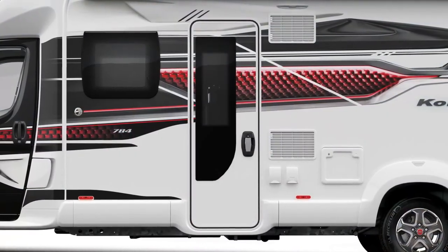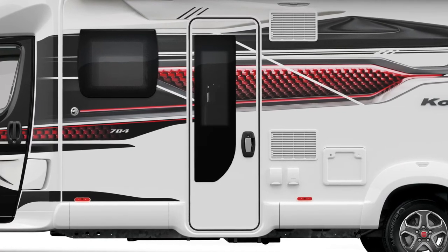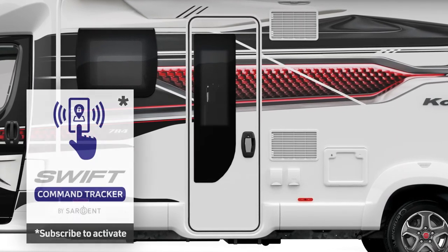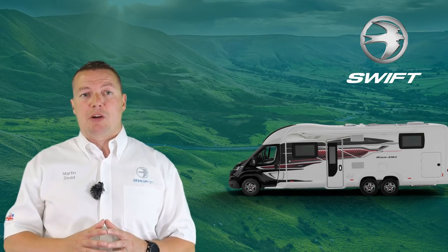All Contikis now benefit from a 600mm wide habitation door with central locking and are fitted with built-in WiFi connection and the exclusive Swift Command proactive tracker. So no matter which model you choose, Contiki really is the pinnacle of motorhome luxury.